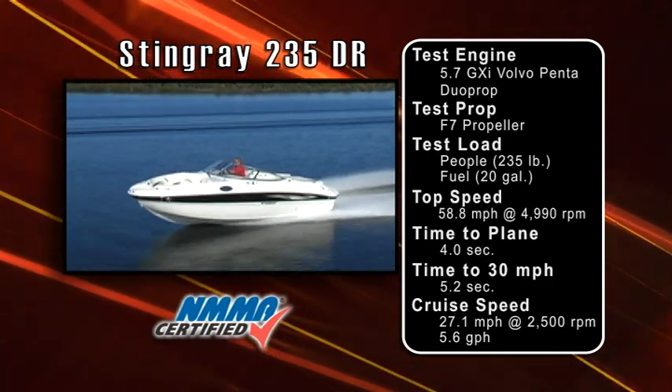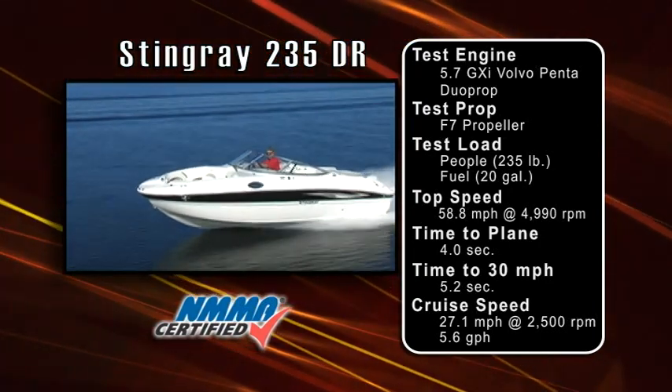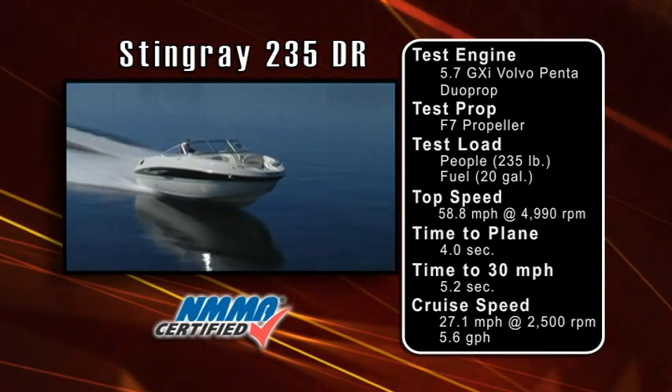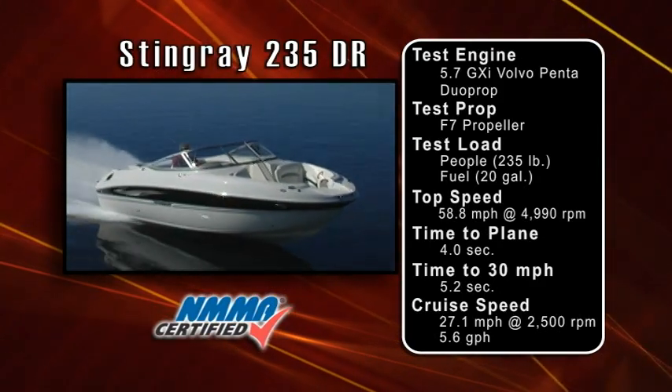When I ran the Z-plane hull up to maximum speed, it raised up out of the water, giving a velvety ride. Impressively, when I slowed down and turned sharply, tucking the drive back in, the 235 came around smartly with no ventilation in all but the tightest turns.